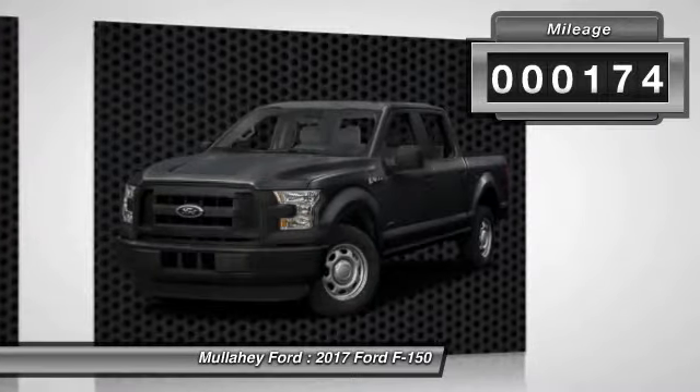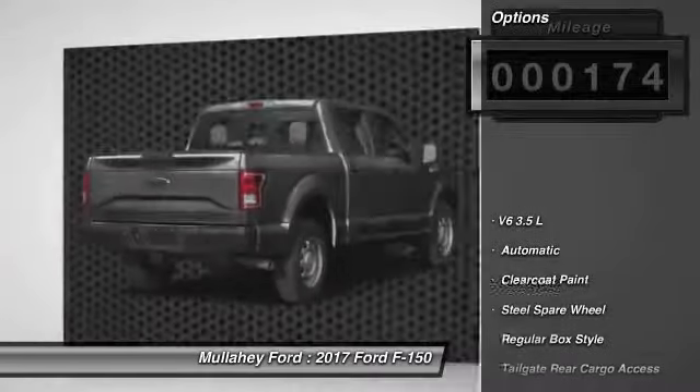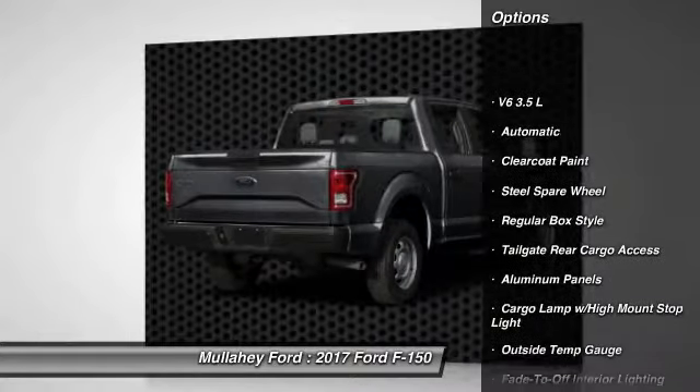This vehicle has less than 200 miles. Here are some of this vehicle's great options: outside temperature gauge, four-piece floor mat set.